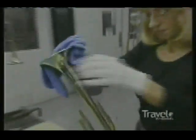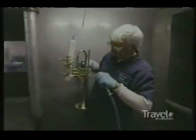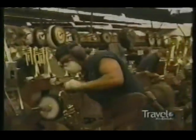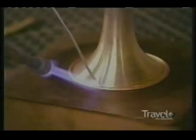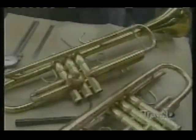Seeing these gorgeous trumpets being made is almost as rewarding as listening to them being played. Because artists play these instruments, it's fitting that artisans make them. In fact, everybody who works here is a kind of artist in their own way. They take raw materials and create something beautiful and lasting.